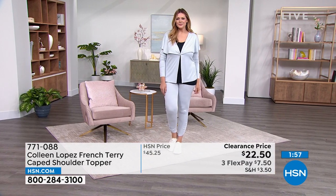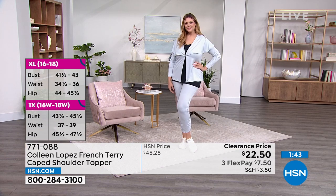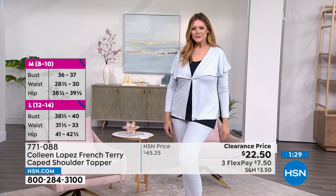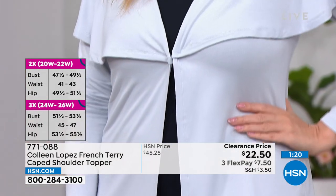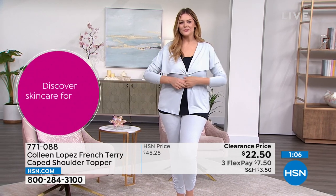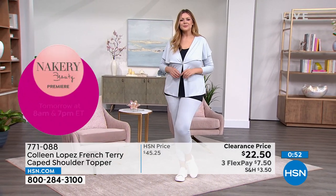These solid colors are the neutrals you need in your wardrobe so you can mix with patterns. This topper goes with absolutely everything. If you have both warm and cool pieces in your closet, with a clearance show, get a couple of these. The terry fabric is touching your skin and is super, super soft. All sizes across all colors available. Item number 771-088, over 50% off. The sleeves are fitted and long — you can pull them up — with a nice contrast to the cape detail, which goes all the way in the back too.